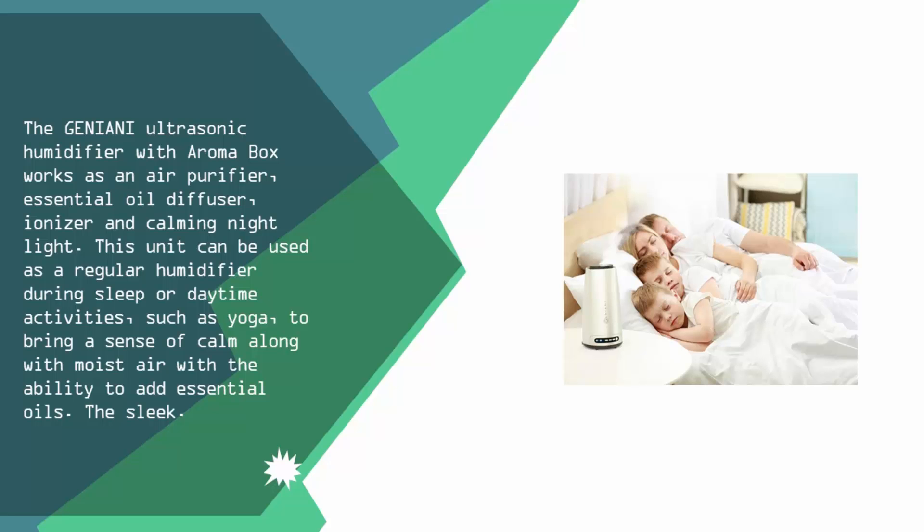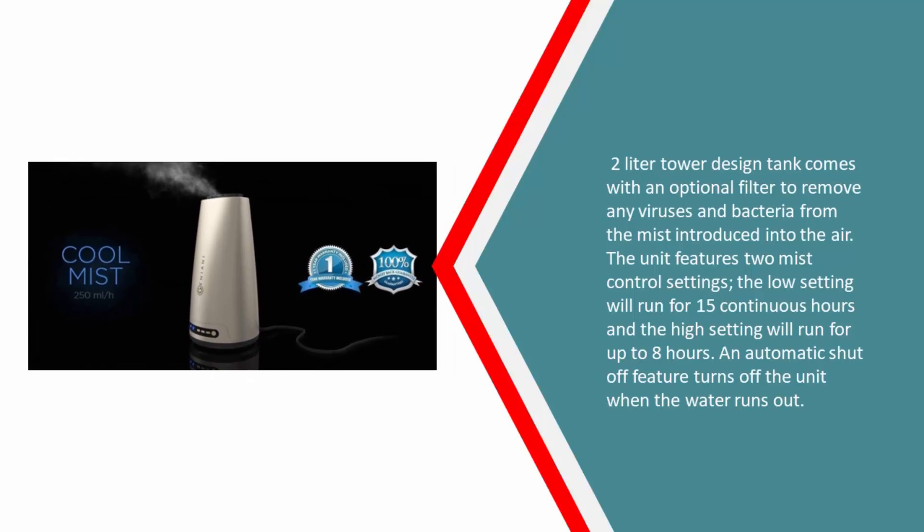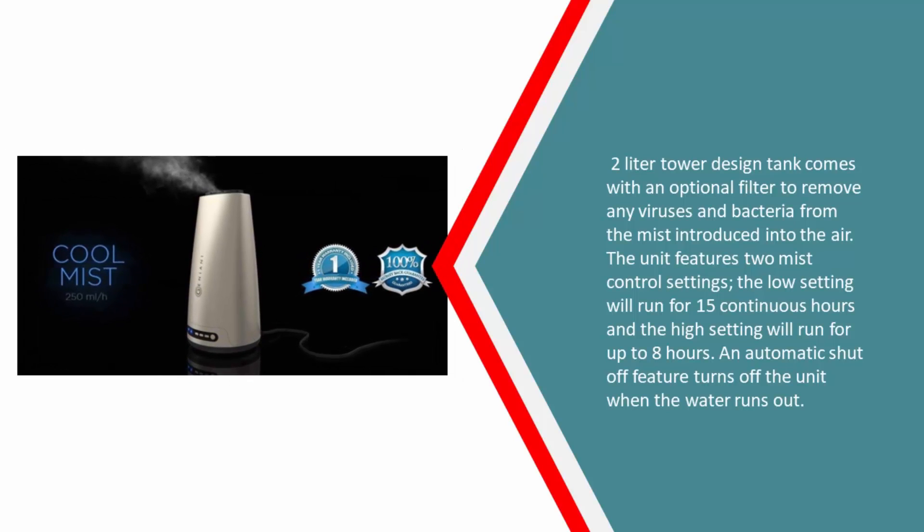The sleek 2-liter tower design tank comes with an optional filter to remove any viruses and bacteria from the mist introduced into the air. The unit features two mist control settings — the low setting will run for 15 continuous hours and the high setting will run for up to 8 hours. An automatic shut-off feature turns off the unit when the water runs out.